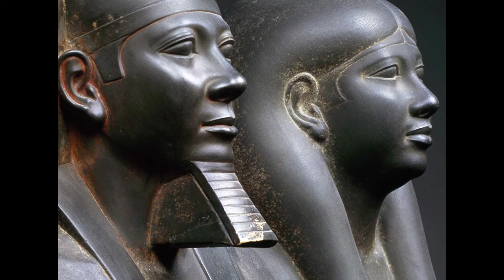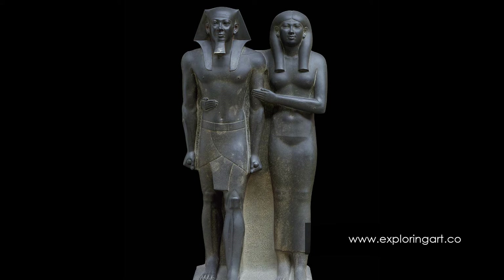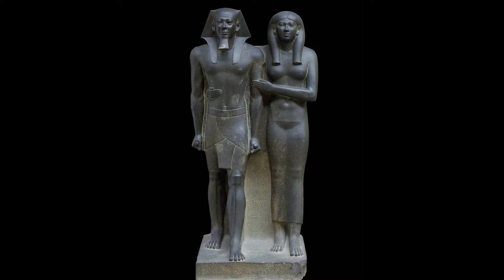This brings to an interesting suggestion. Since the statue was located in a courtyard, it's possible that the paint used to make the figures look real may have been intended to wear away over time, revealing the immortal dark stone beneath.